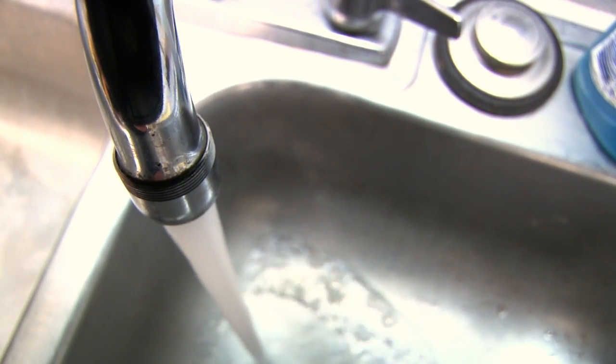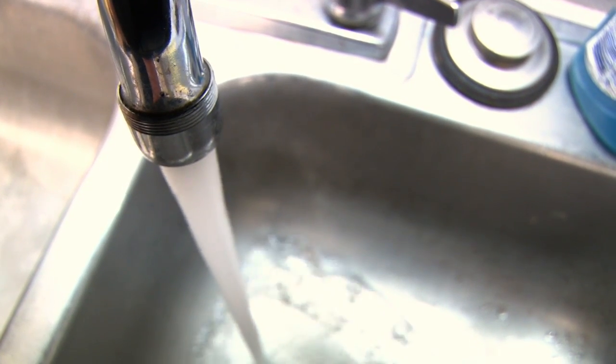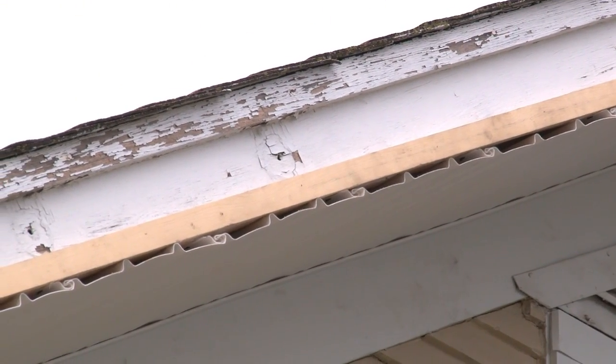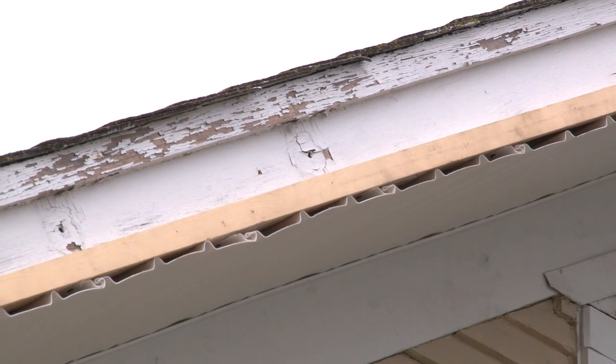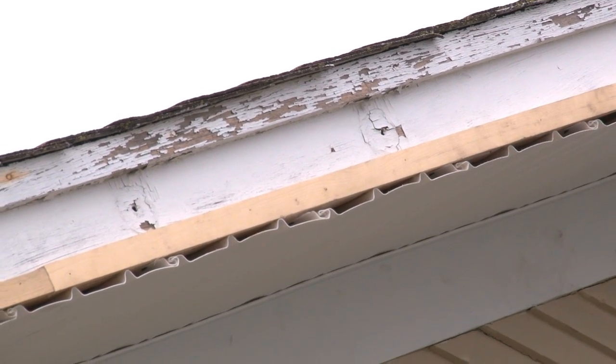Clean or remove shoes before entering your home in order to avoid tracking in lead from soil. And with older plumbing, run tap water for 15 seconds before drinking or for cooking. And keep your home well maintained, especially roofs, windows, and painted surfaces. And check with your local health department regarding safe maintenance practices.